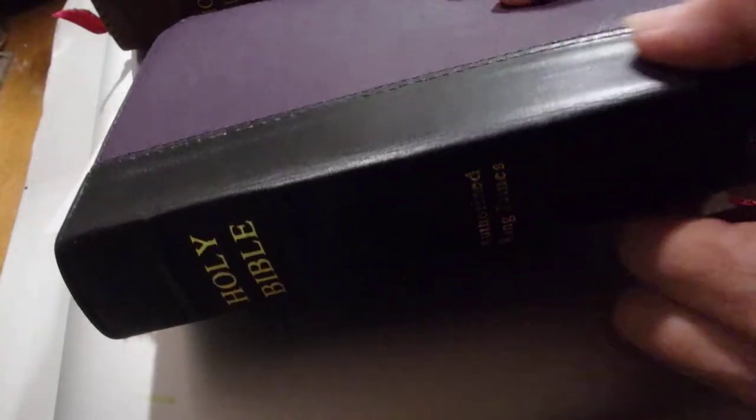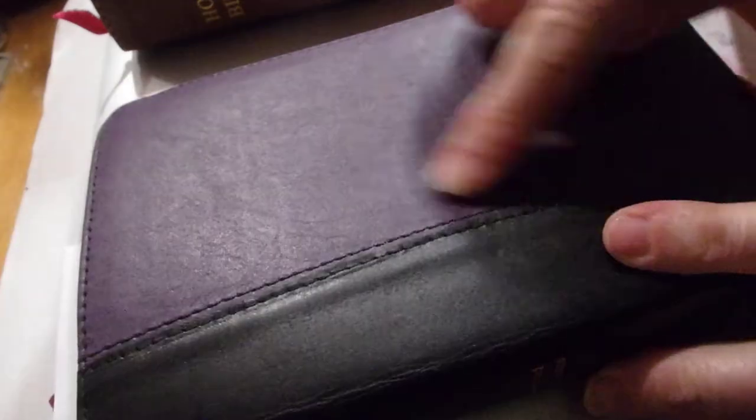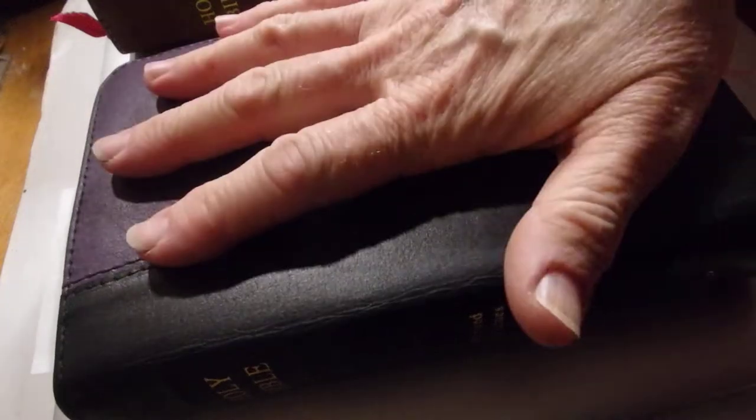I'll start with the small one. This is the hand size — I've got the little piece of paper in here. It's the compact center column, calfskin and imitation leather. So this is the calfskin, and this is the imitation leather. It's so soft and really, really nice looking.